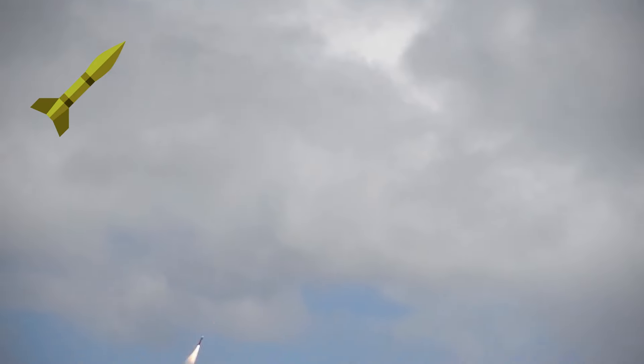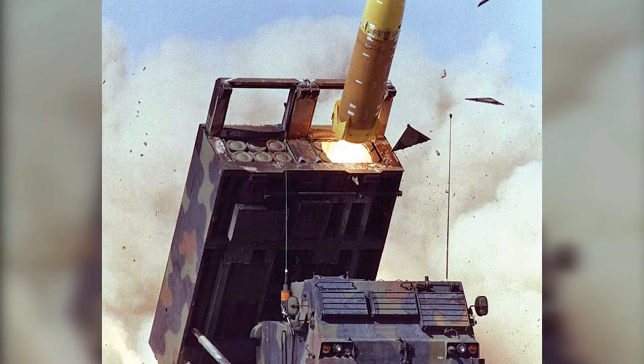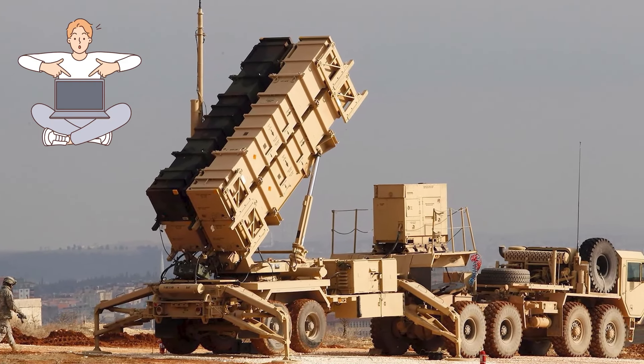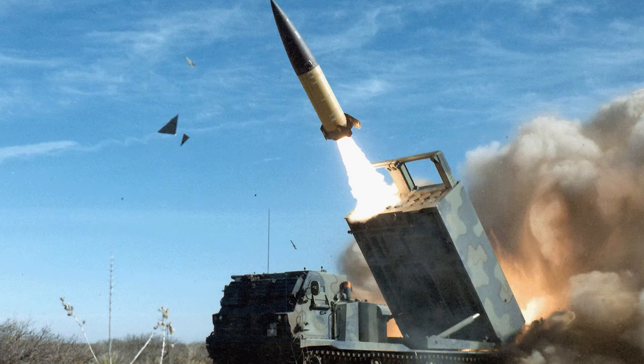In this video I will show you the most powerful missiles in the inventory of the United States of America. It is very important to know about these missiles as they play a vital role in modern warfare. I am sure you will find this information both interesting and informative. The rapidly developing technology in the world continues to amaze us.